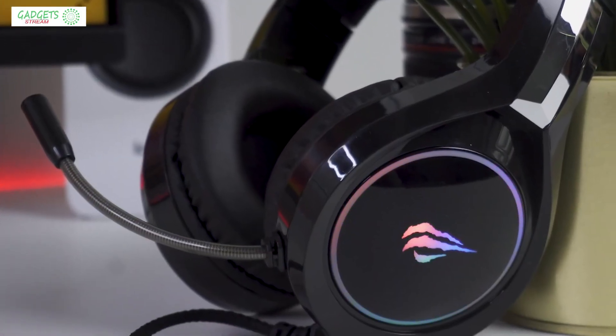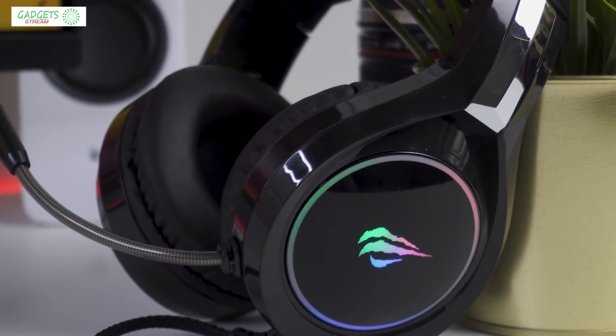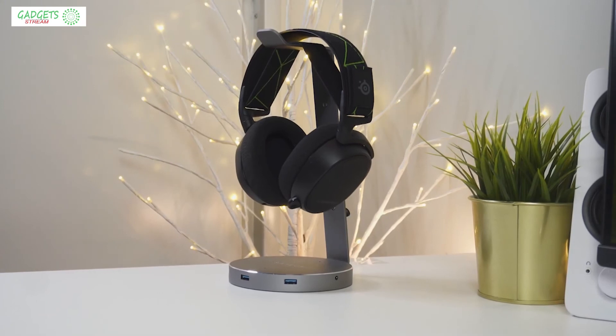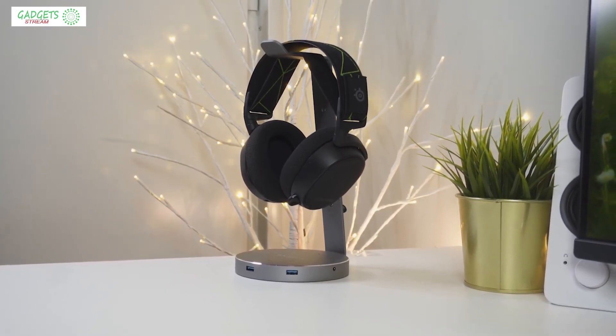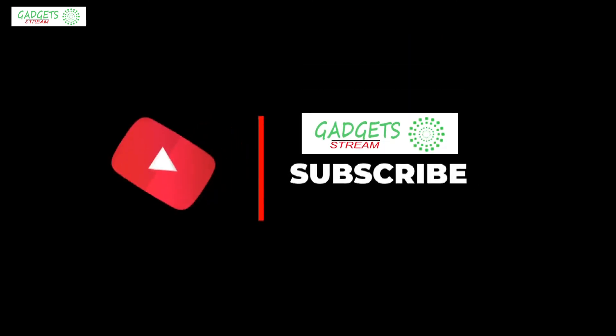Alright guys, that's all for now. If you enjoyed the video, please go ahead and leave a like. If you're new to the channel and you like the video, consider subscribing — we do our best to keep you up-to-date with the best products on the market right now. Be sure to check out the description for links to find the most up-to-date pricing on all the products mentioned in this video. Hope you all have a great day, and we'll see you back here soon for the next video.